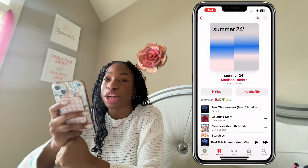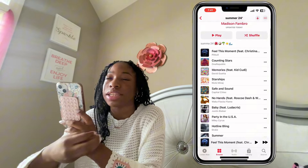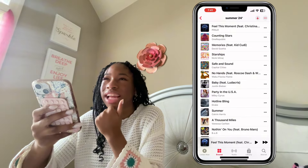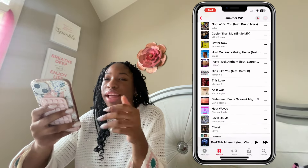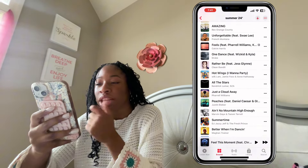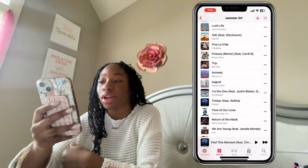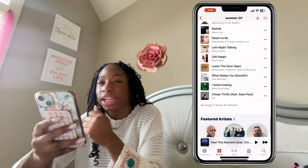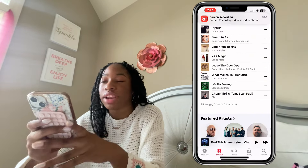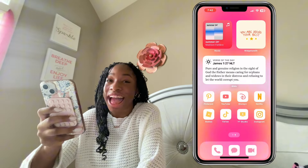Do you guys need any song inspo or ideas for your summer playlist? Here you go. I wanted this to feel very much like the 2010s because those songs all give off summer vibes. Most of these are throwbacks — I think this playlist is really good and a lot of these songs I was like, oh my gosh, I haven't heard this in so long. This playlist is five hours and 42 minutes, 94 songs, and I'm not even done adding to it.